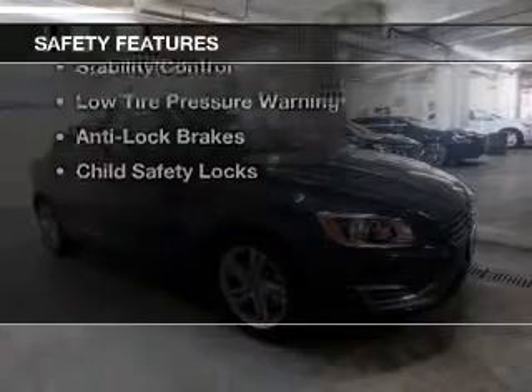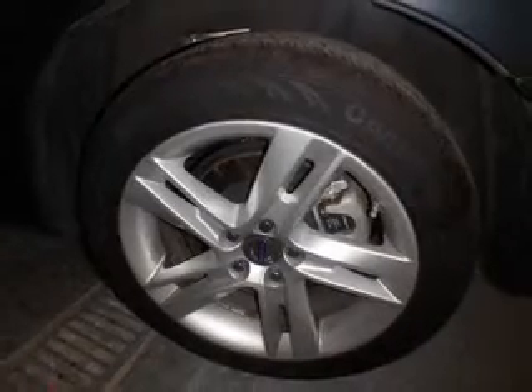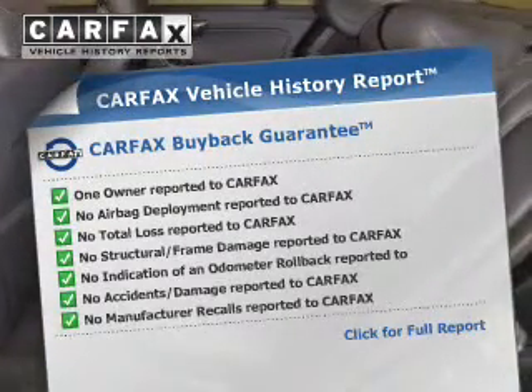Safety was made a priority with these features: side airbags, brake assist, traction control, stability control, low tire pressure warning, anti-lock brakes, and child safety locks.